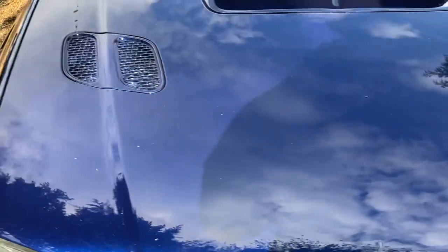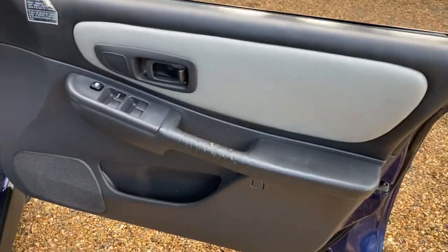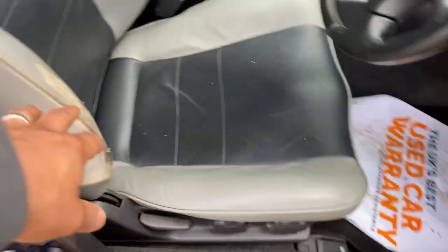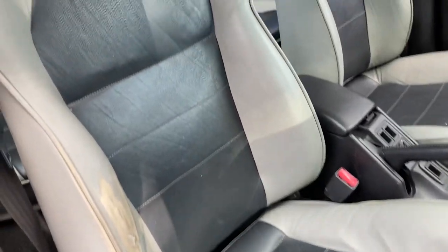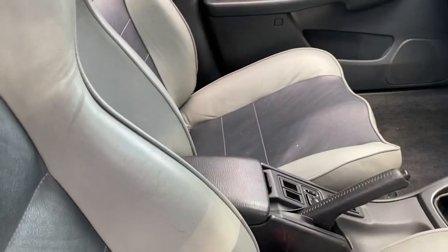A few stone chips on the bonnet. Inside, it's got leather seating which is different - I think it looks quite nice. Obviously it's got a tear there, it's a 20 year old car, but the rest of the interior is actually fairly well kept.